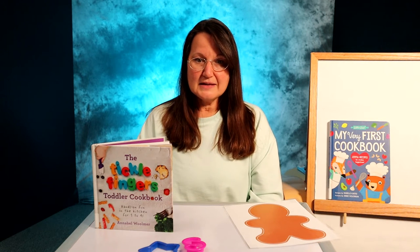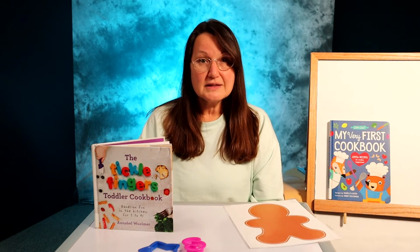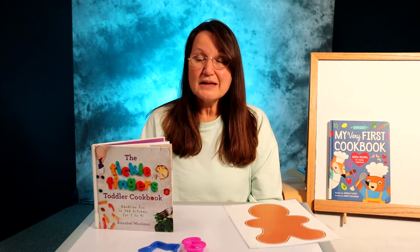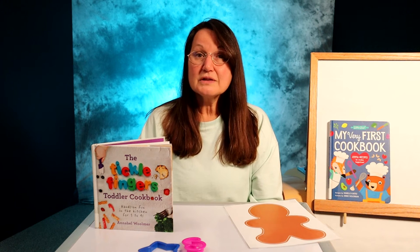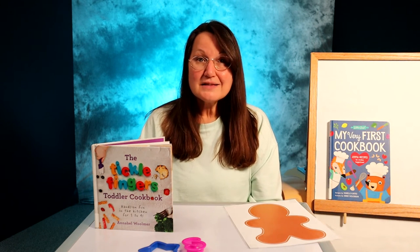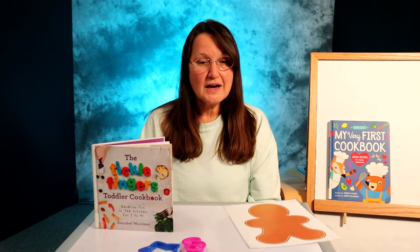They can help fill and pour, they can sift dry ingredients, they can snip, tear, and knead and roll. With a little coaching and practice, they'll even learn to crack eggs and cut softer foods with a child-safe knife.